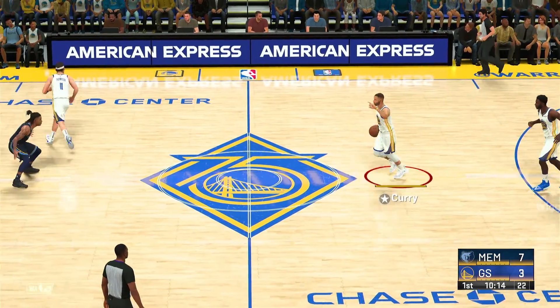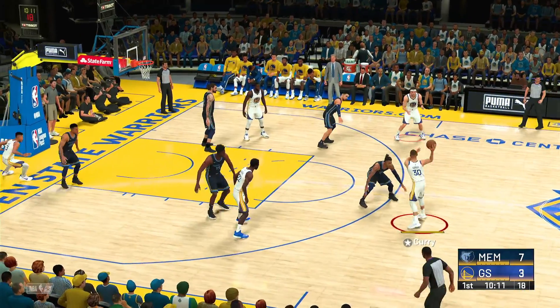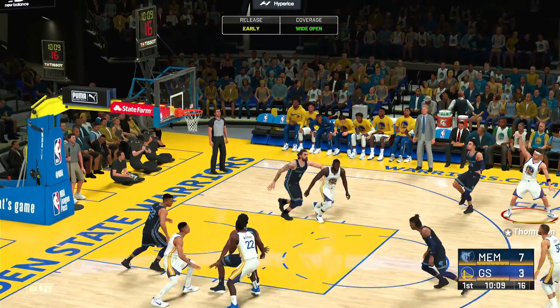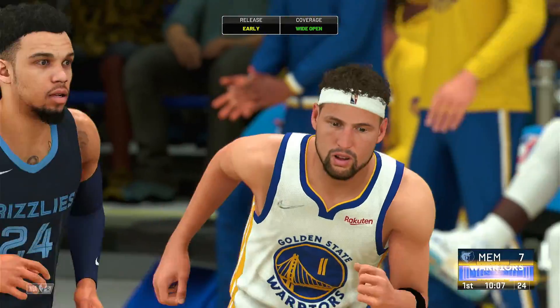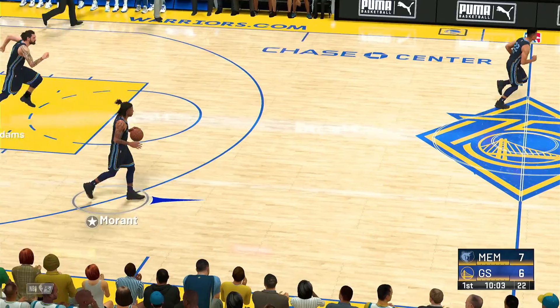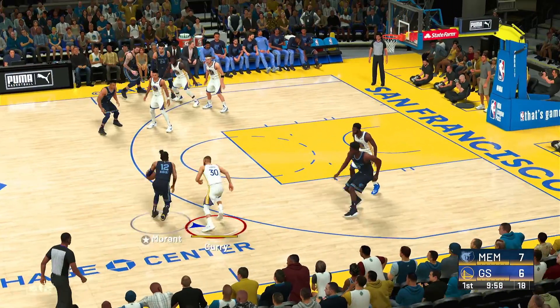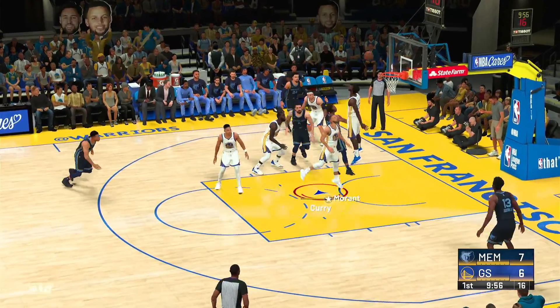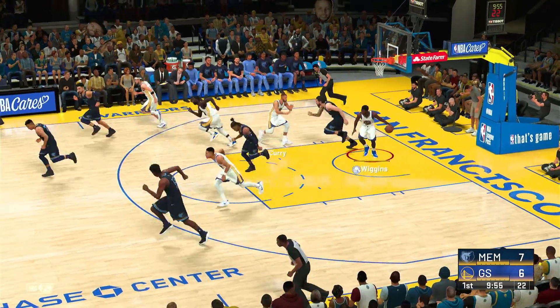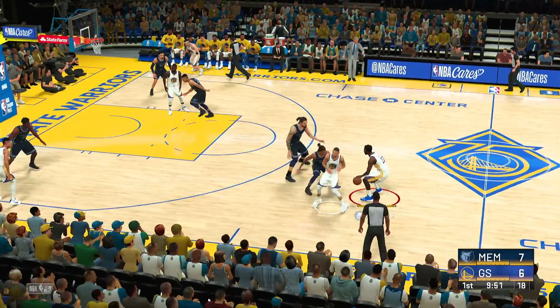Ja Morant. Golden State has gone one for two from beyond the arc in this first quarter. Pass to Thompson. Here's the three — and that's good. His first bucket of the game. Is there anybody with a quicker release than Thompson? I mean, if there is, I haven't seen them. That's a lightning quick trip. Here's Morant — doesn't go that time. Curry with some nice D. Golden State has gone two of three from three-point land so far.